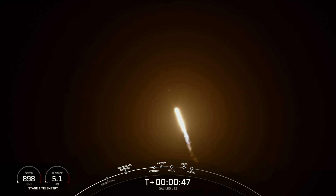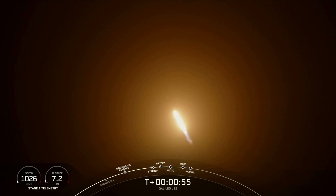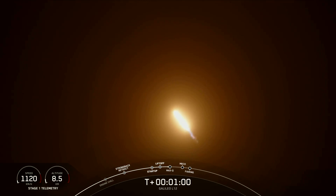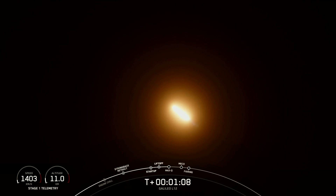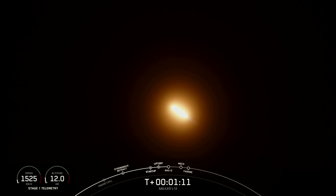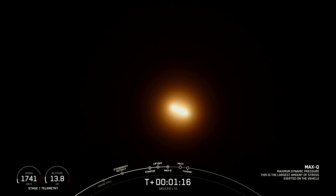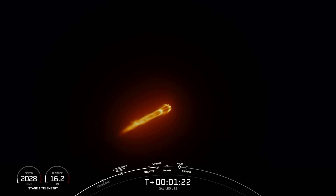Power and telemetry nominal. Falcon 9 has successfully lifted off from pad 39A and throttled down in preparation for Max-Q in just about 10 seconds. Falcon 9 is supersonic. Now Falcon 9 is supersonic and heading into Max-Q, which is the highest amount of aerodynamic pressure that it sees during ascent. Max-Q. There is that call-out for Max-Q. Falcon 9 has just passed through the maximum period of aerodynamic pressure.